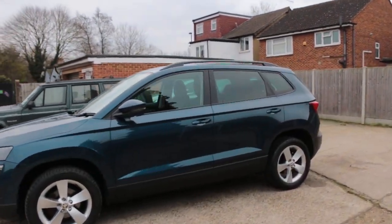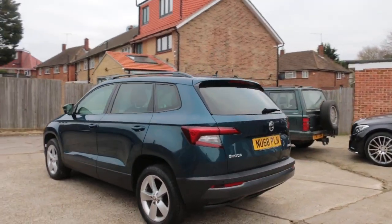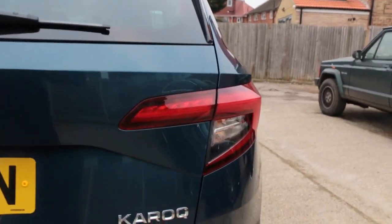Privacy rear glass, KS rear parking sensors, Carrock.